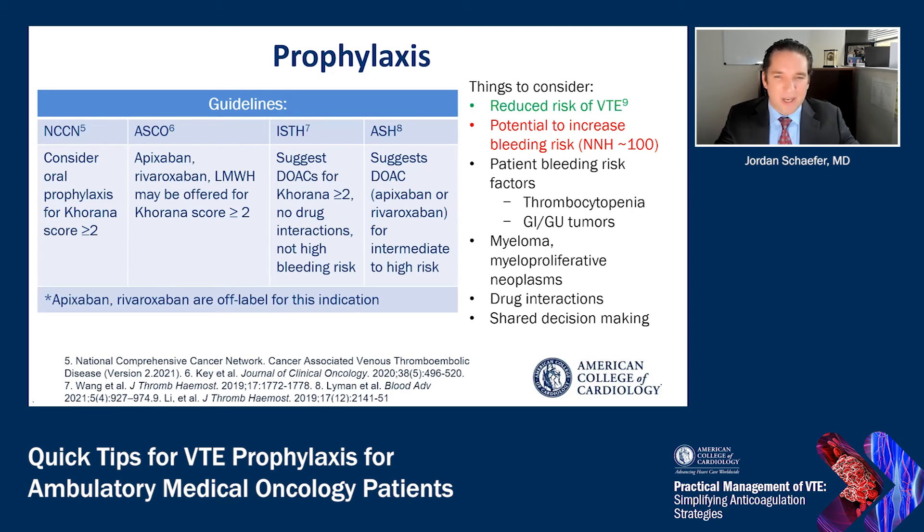Overall, based on meta-analyses of these data, providing prophylaxis to high-risk medical oncology patients reduces the risk of venous thromboembolism, but this must be balanced by the potential to increase the risk of bleeding. Numerous patient-specific factors must be considered, including that patients with gastrointestinal or genitourinary tumors may have an increased risk of bleeding with direct oral anticoagulants. Patients have to be monitored for issues such as thrombocytopenia. Patients with certain types of cancers are handled differently, including multiple myeloma and myeloproliferative neoplasms. This approach is limited to certain tumor types with higher thrombotic risk and without an especially increased risk of bleeding.